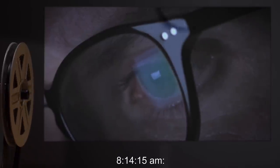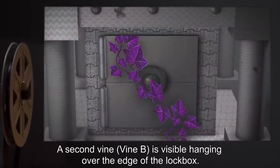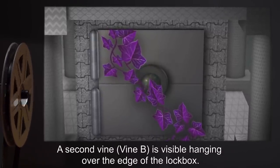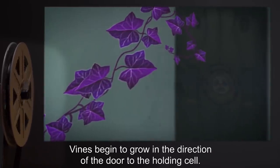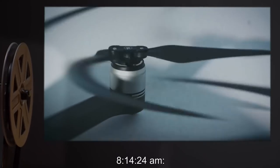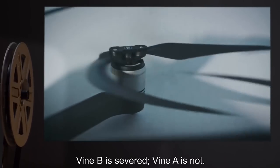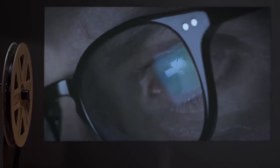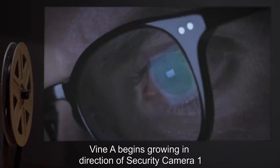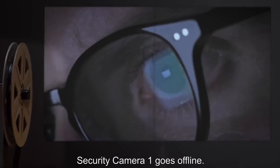8:14:15 AM — D-104 falls over, limp, presumed dead at this point. A second vine, Vine B, is visible hanging over the edge of the lockbox. 8:14:21 AM — Vines begin to grow in the direction of the door to the holding cell. 8:14:24 AM — Emergency saws are again activated; Vine B is severed, but Vine A is not. 8:14:30 AM — Vine A begins growing in the direction of Security Camera 1. 8:14:51 AM — Security Camera 1 goes offline; Security Camera 2 remains online.